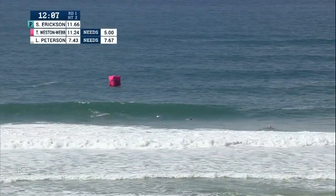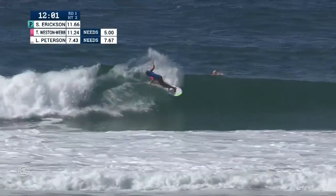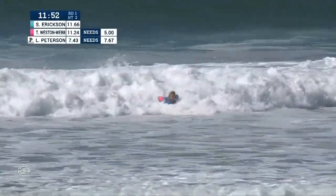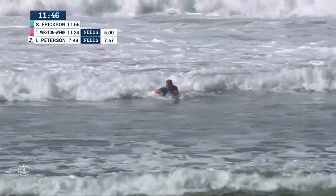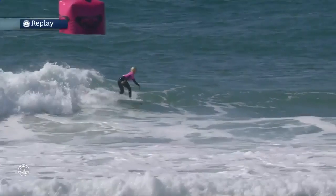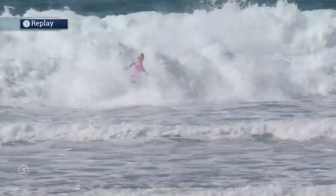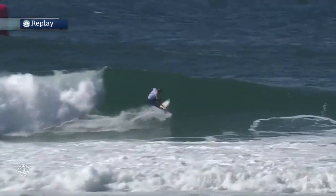With more waves on the way, priority is with Sage — we'll see if this one sets up. Sage Erickson with a couple of big backside blows and a whipping finishing move, staying on her feet. Erickson is just gaining momentum in this lineup. Tatiana Weston-Webb not wanting to shy away from the fight — she's got a lot of work to do to get herself back into this heat, and that is definitely a step in the right direction. Sage Erickson, 8.33, backed up with a 6.13.